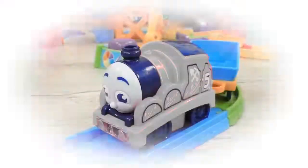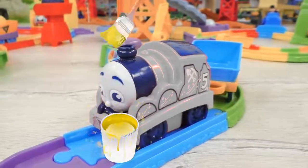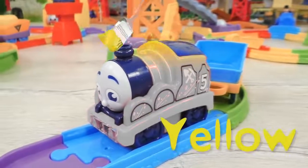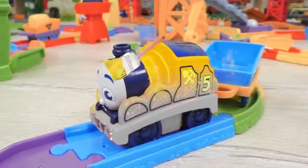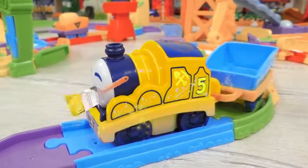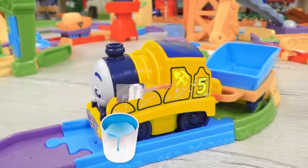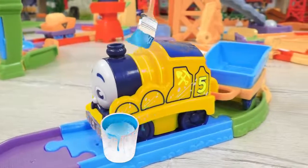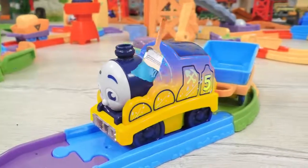And now, James also needs to be colored. Should we try yellow? I guess yellow is not really for James. And what if we go with blue color? The one that Thomas has.